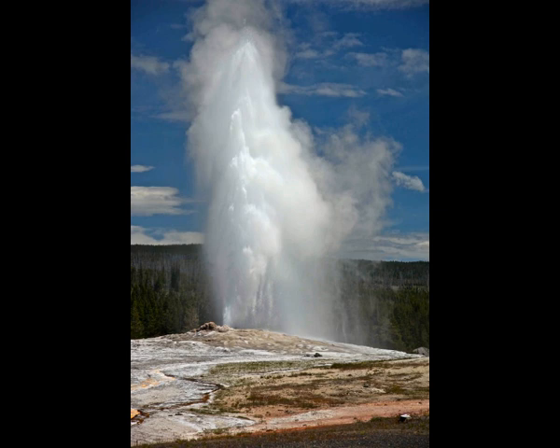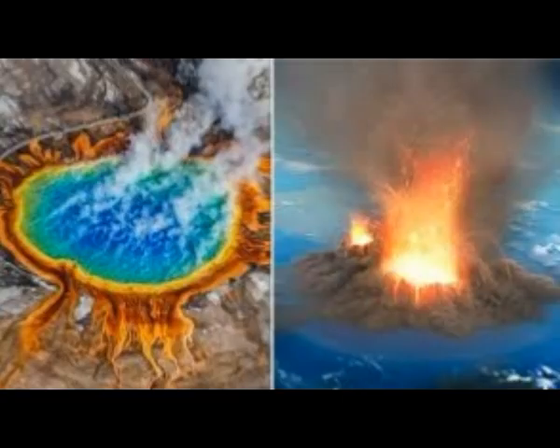The Yellowstone magma chamber has erupted three times previously with super eruptions, and it's no surprise that Yellowstone continues to receive all this attention by USGS scientists and of course worldwide. We know that the Yellowstone Volcano Observatory was set up recently in 2001, after a documentary by the BBC that came out in December 2000. They set up the Yellowstone Volcano Observatory.